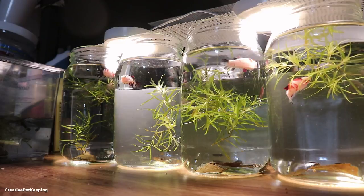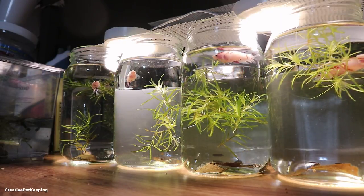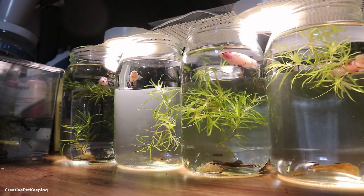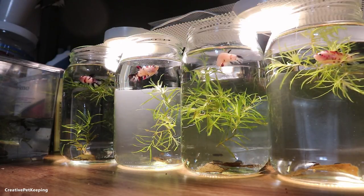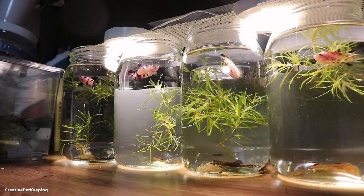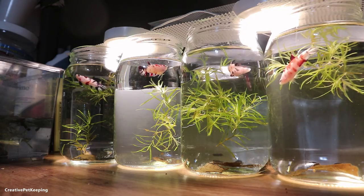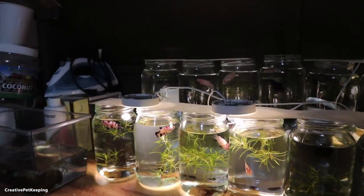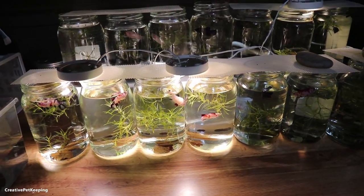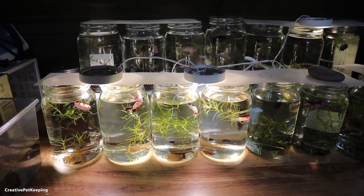Hi guys, welcome back to Creative Pet Keeping. My name is Kasia, I am your host, and this is another episode of Fish Fan Friday where I give you updates on how my fish are doing. We're starting off with looking at the juveniles that I have jarred — these are the koi babies, well not babies anymore, but the koi juveniles that I have bred myself.